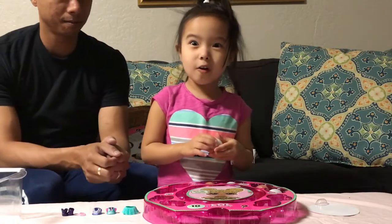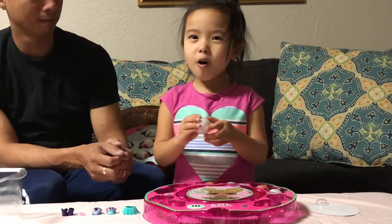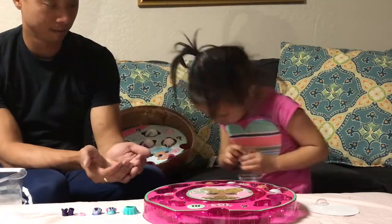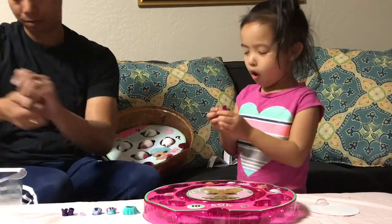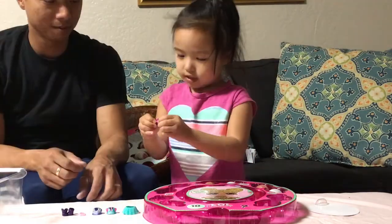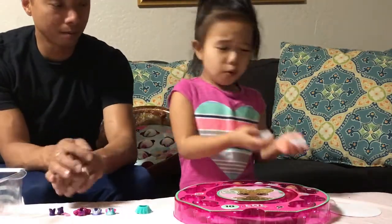Then we're done. We can do the next one and it will be bath bombs. Oh there's another glitter. Oh my god, another glitter. Look, it's a shirt, it's a top. I hope it's not glitter. Oh it's not glitter anymore.